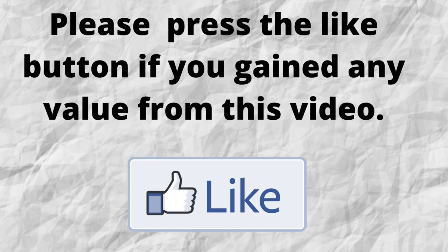Please do me a big favor — if you gained any value from this video, can you press the like button. By doing this, you'll be greatly helping me out and you'll be helping this video to grow.